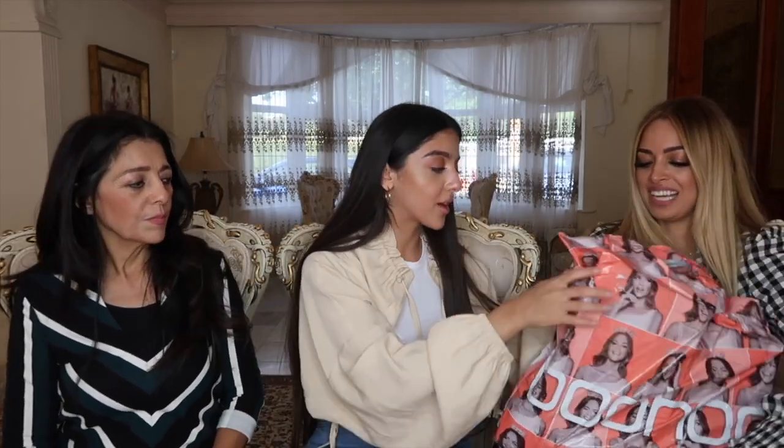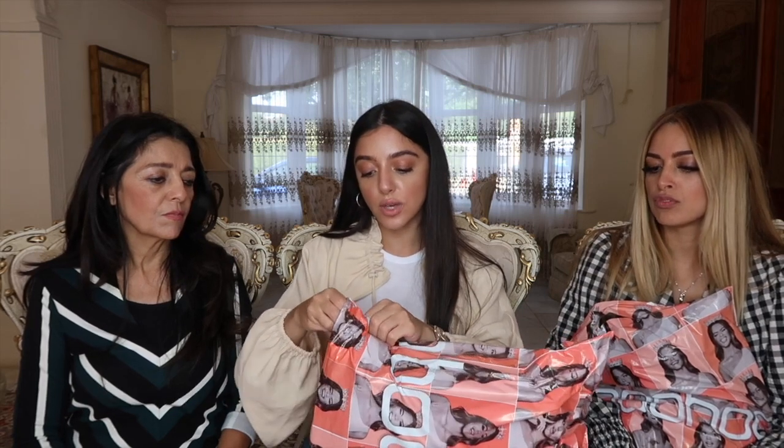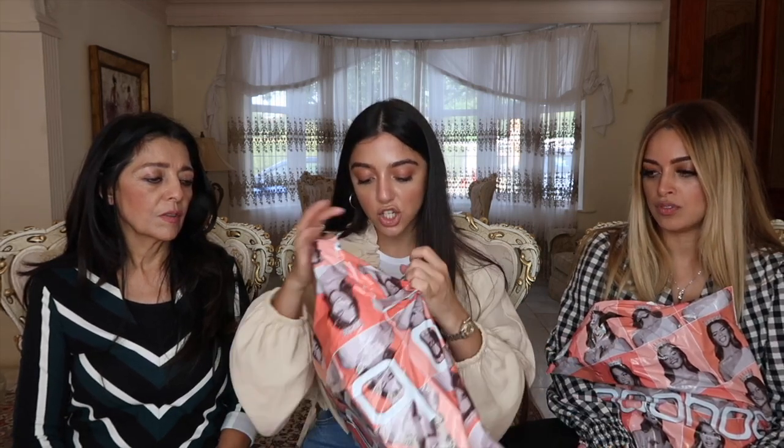First things first, we're going to start with the items from Boohoo. I'm going to go through these one by one. Boohoo has also given you guys a discount code to use — I will write that across the screen so anything you like in this video you can use it.